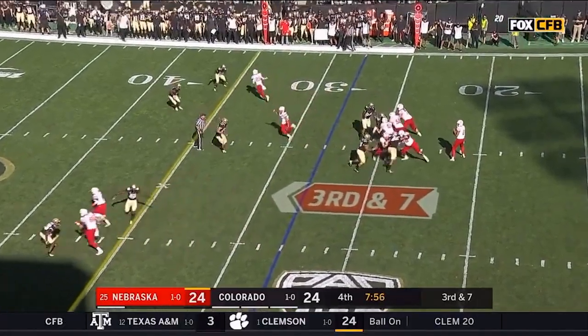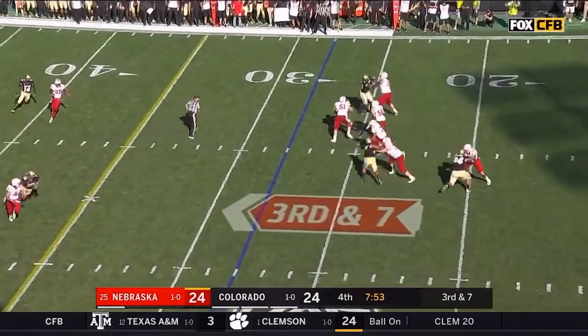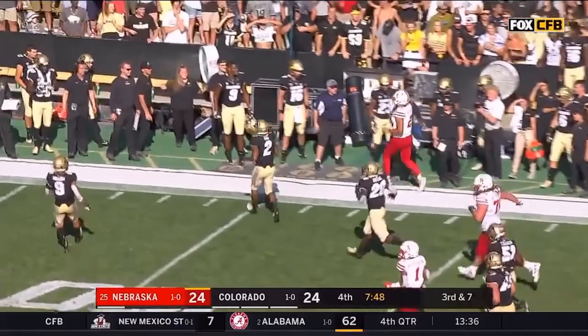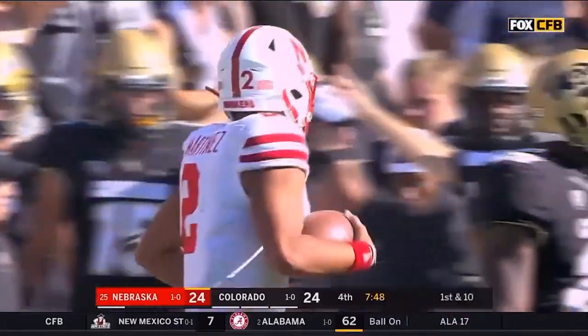On third and seven, given time again, he'll take off — and Martinez with a stiff arm, a first down and more. That has gone away for most of the second half.